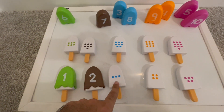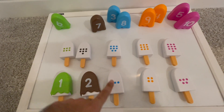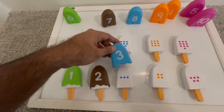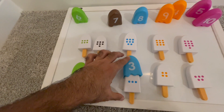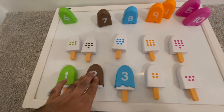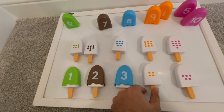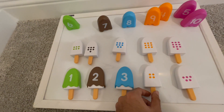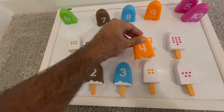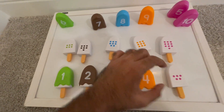The third one has three dots and this is blue, which means it's a blueberry. So let's find the three and then put this up. Great job. So this is number three and blueberry flavor. The next one has four dots as you can see, and this one is orange, so this is four. Let's put the cap on. Great job guys.